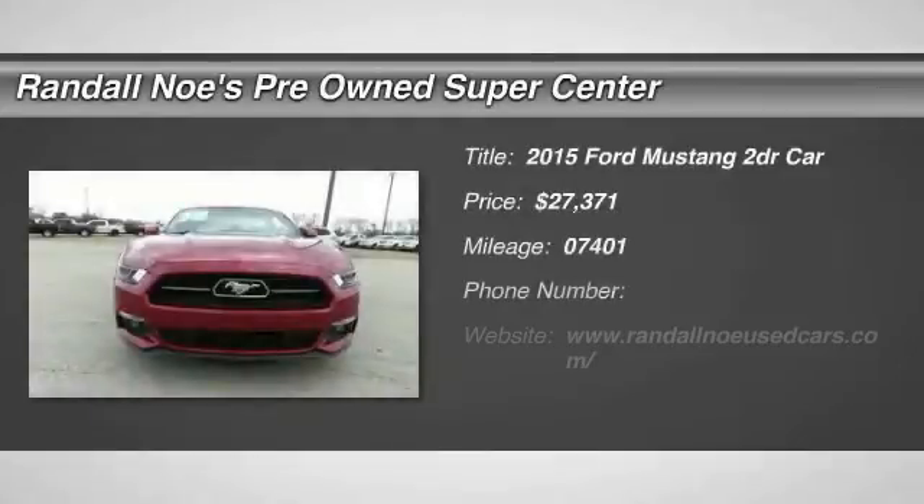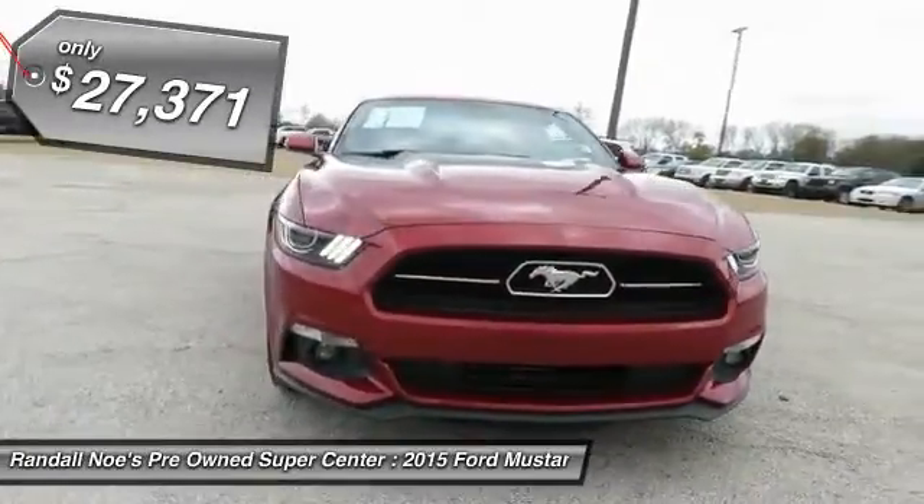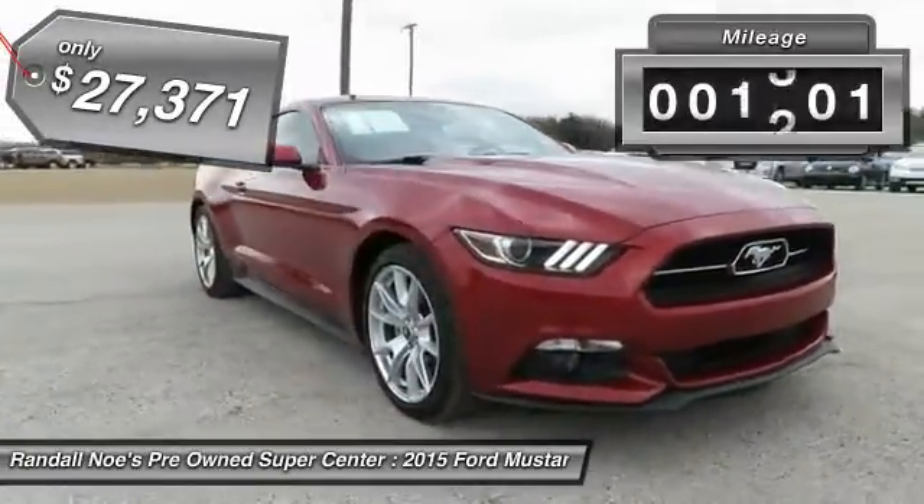The 2015 Mustang. The Mustang is race-worthy and ready for the track and is priced below $30,000. This vehicle has less than 8,000 miles.